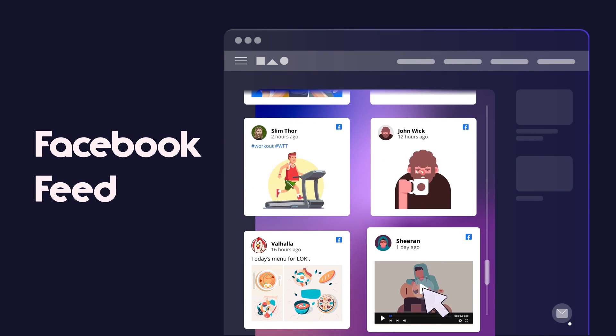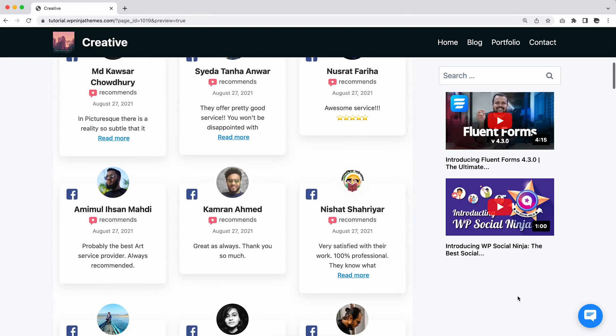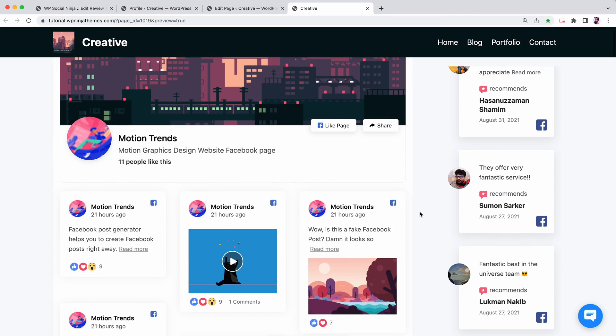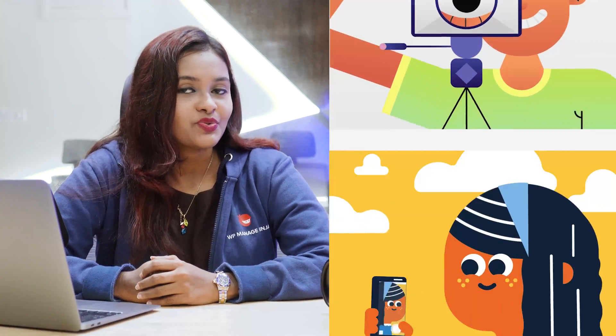So what do you need the Facebook feed for? So far, with WP Social Ninja you could fetch your Facebook reviews to your website — not your Facebook feed — but now, along with showcasing your social proofs, you will also be able to make the most use of your social feeds. Whether you are in the restaurant business, photography, or even a social media influencer, this can be an amazing feature for you.